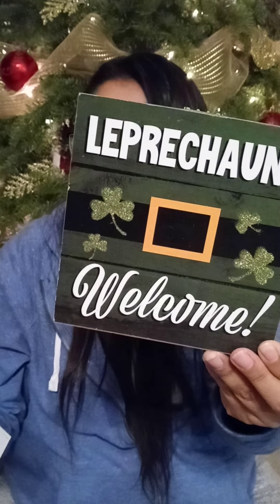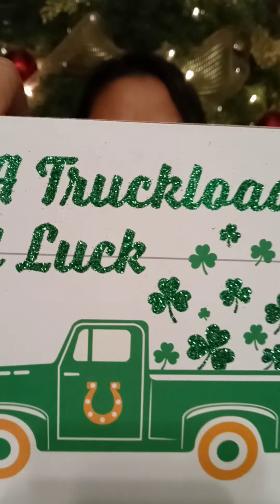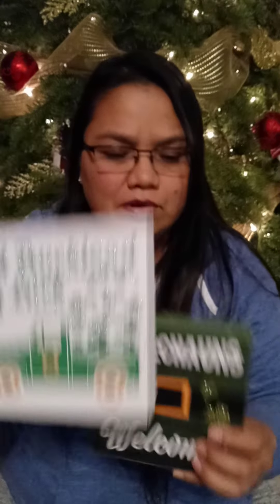I also got some little wooden signs. One says 'Leprechauns Welcome' — super nice. The other says 'A Truckload of Luck.' I think these are adorable. I've been putting them on my entertainment center, and one went on my two-tier tray in my entrance. They're just gorgeous.